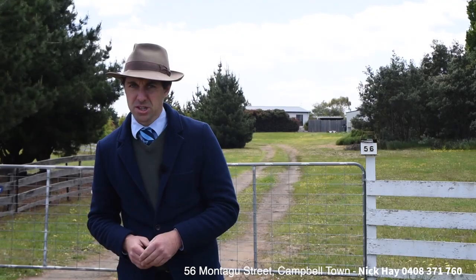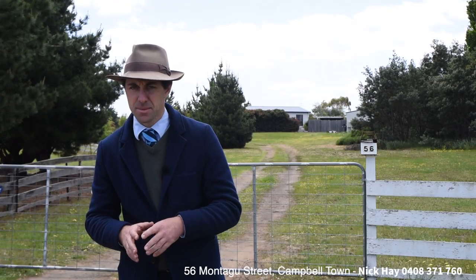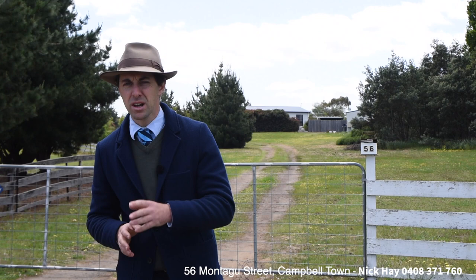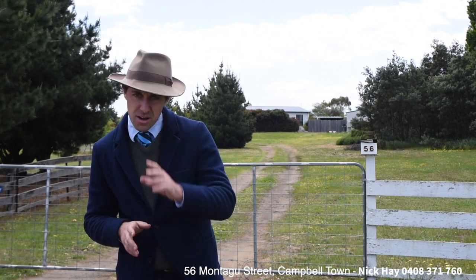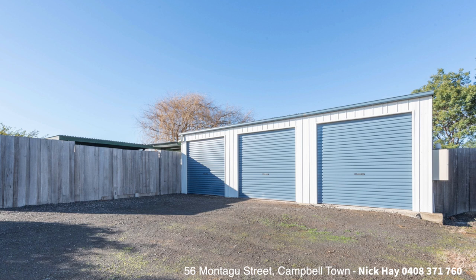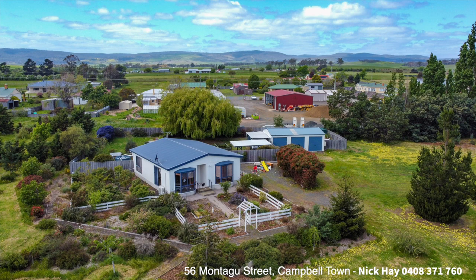If you'd like to arrange an inspection before this property hits the market, we'll be launching mid-November — first to second week in November. Feel free to give me a call, Nick Hay, 0408 371 760, or send us an email at nick.hay@harcourts.com.au.